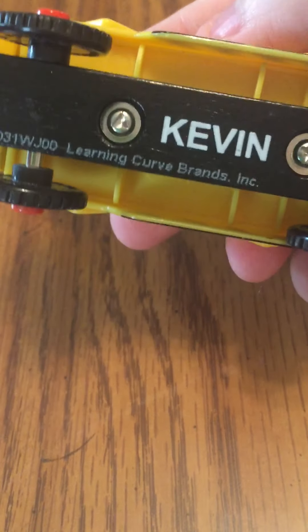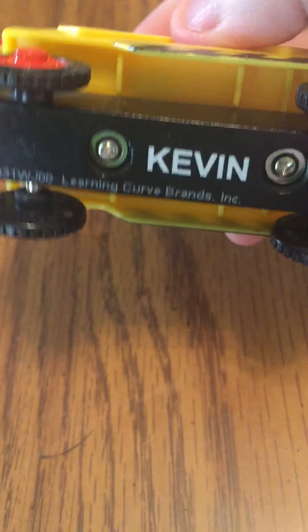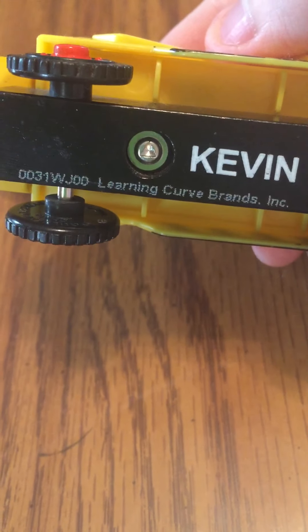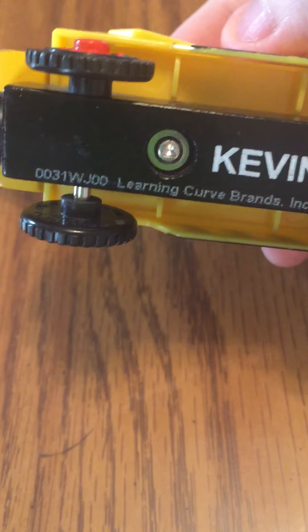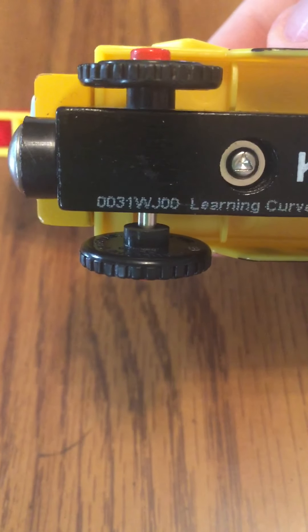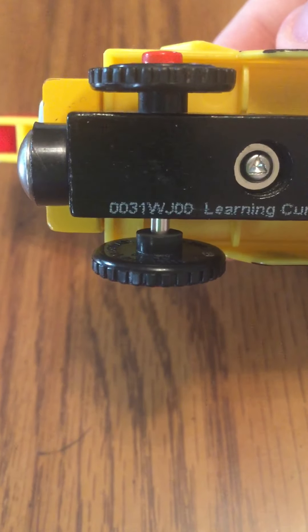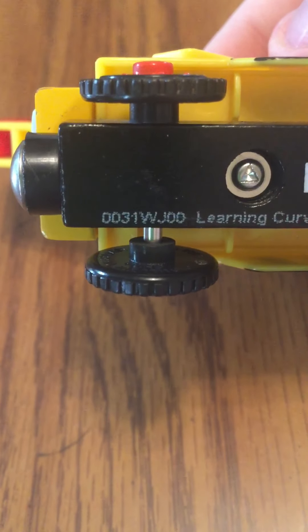He does feature two screws under him to hold them together, between the name Kevin. This item was made by Learning Curve Brands Incorporated, or just Learning Curve for short. And he has recall information in case there's lead in the paint. Thankfully, his code is WJ — that means he's clean.